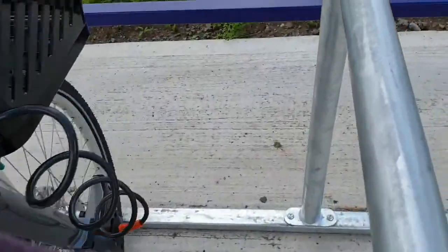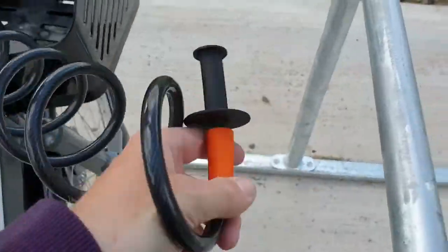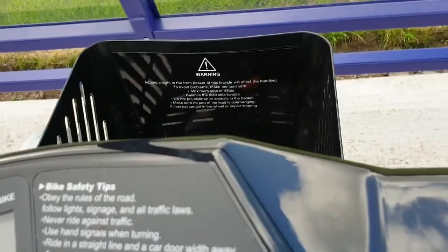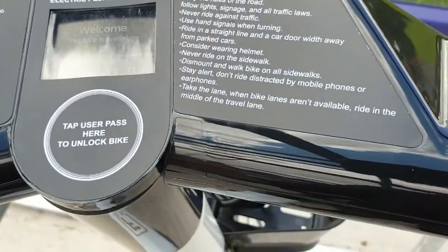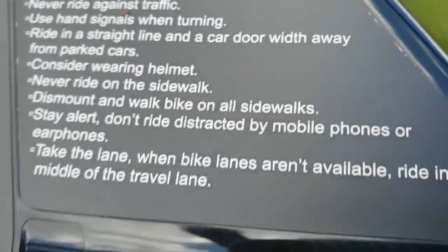If I just unhook this here — this is the wee lock that goes there. But it says 'bike docked.' Huh, that's not supposed to happen. It says I'm currently using the bike, which is not true.